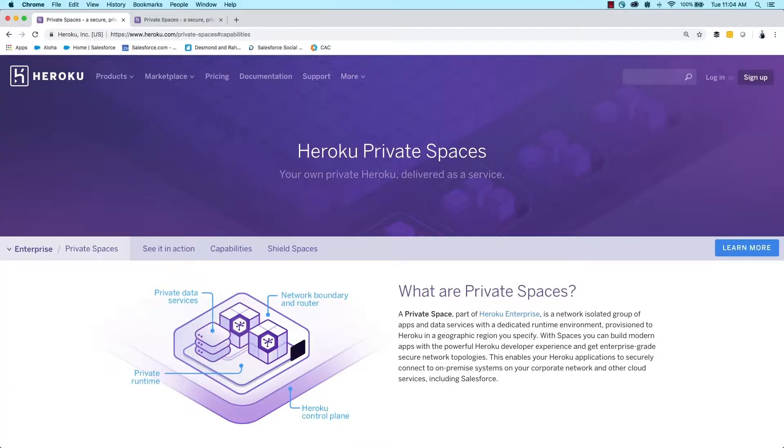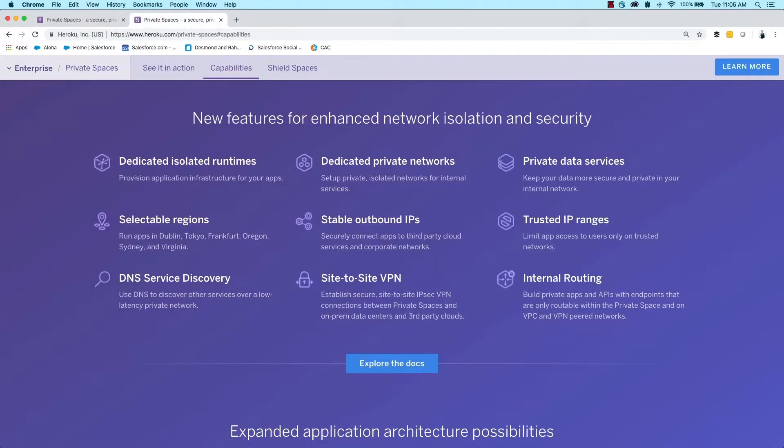Looking closer at private spaces, they are a variant of the Heroku platform for apps that are particularly security sensitive and require a network-isolated, single-tenant runtime. You can create Heroku private spaces all over the world, close to your users so that apps load quickly and so that app data gets stored in local jurisdictions. Heroku supports six regions today: U.S. East and West, Australia, Japan, Germany, and Ireland.